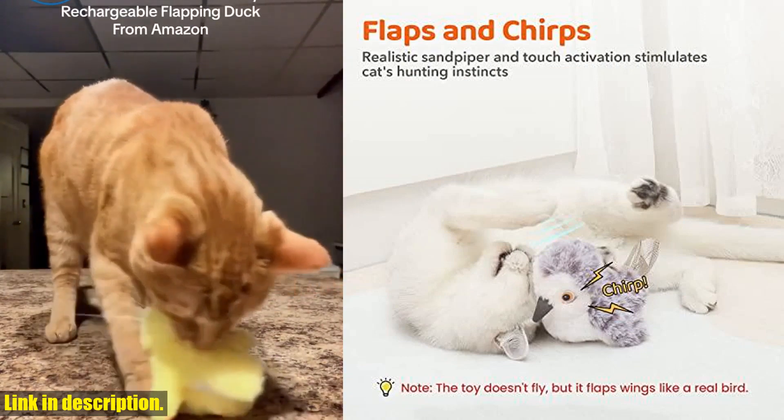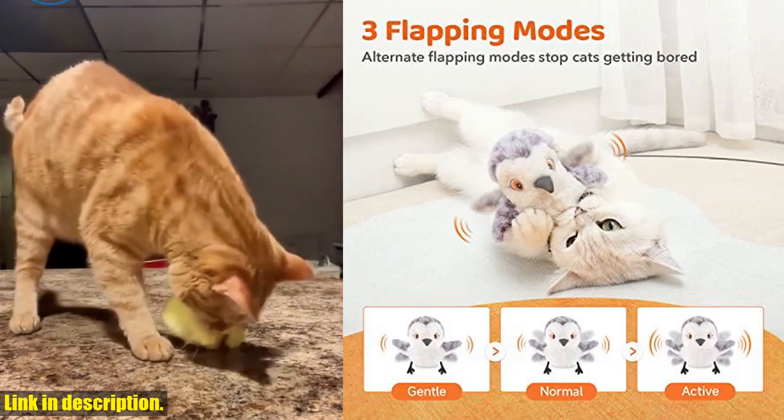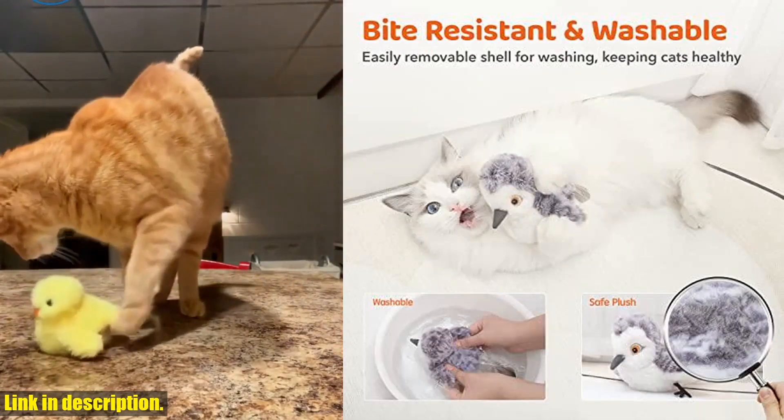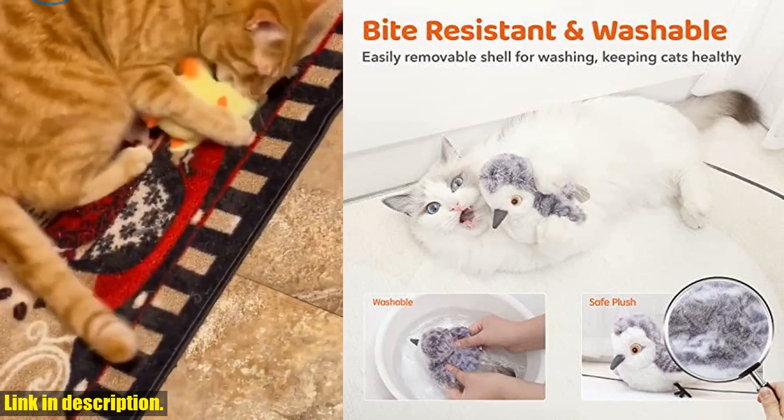Made of soft, durable plush, this toy is perfect for wrestling, swatting, batting, and snuggling. And with an included catnip pouch, your cat is sure to be excited and happy at the smell of catnip.